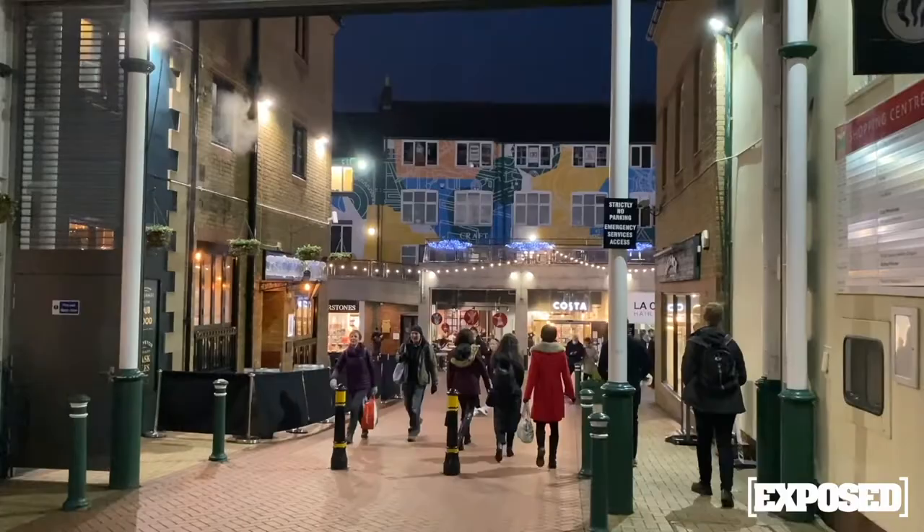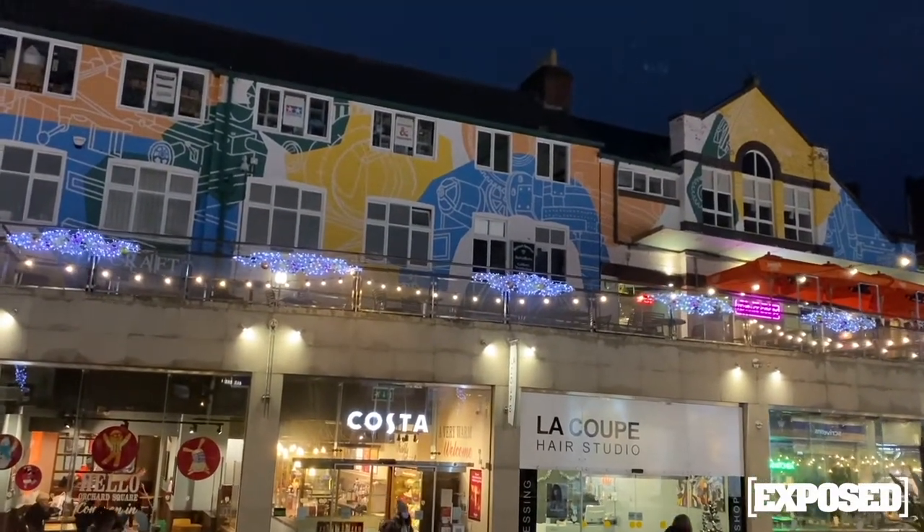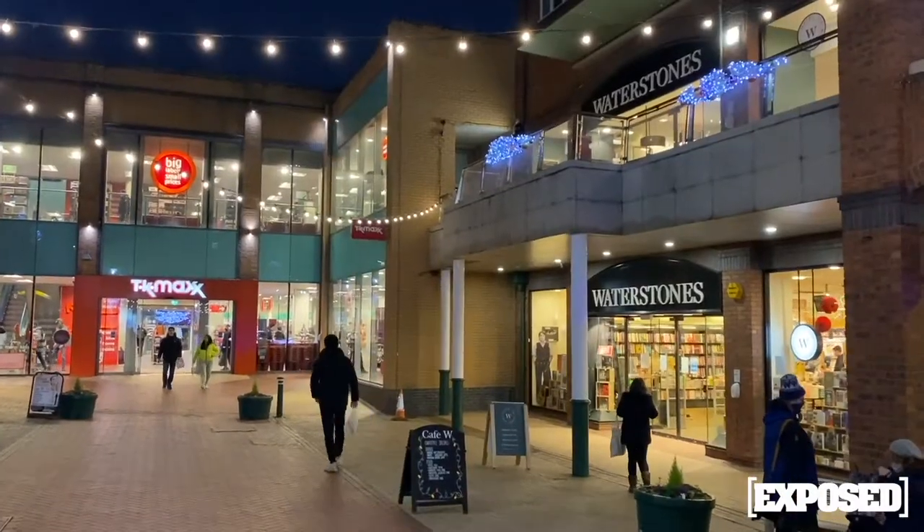We recently went into Orchard Square, just off Fargate in Sheffield City Centre, to see what's new. There was so much going on — so many places to eat, drink and shop, and loads more.